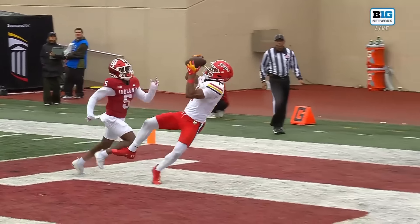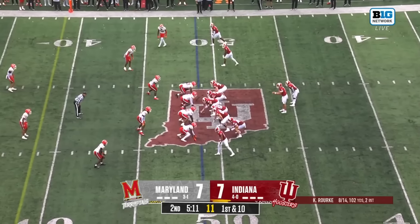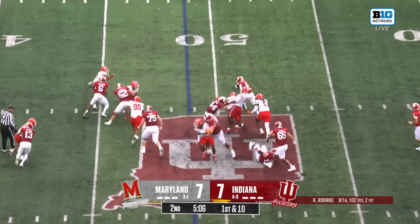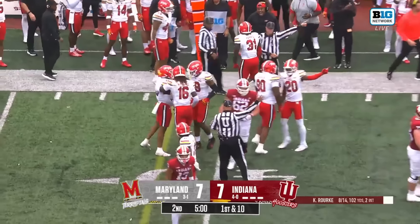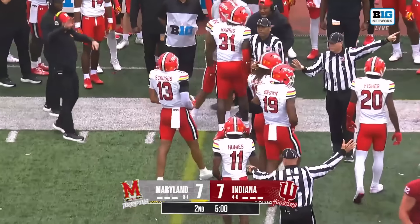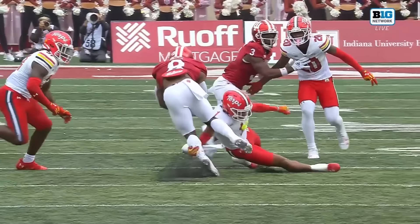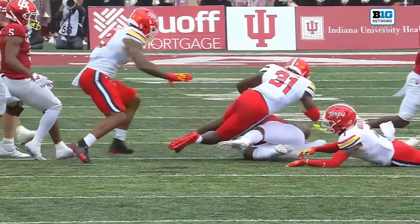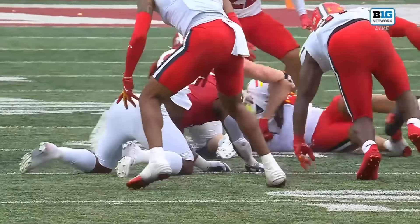D'Angelo Pons looked like he was expecting an intermediate route and was caught on the wrong side. Maryland gives up some yards on penalties. Kalen Black bounces off a tackle and gets to the outside. Maryland comes away with the ball — Indiana fumbles it away. Clearly a fumble, and another huge play by Maryland's defense. Michael Harris poked it out.